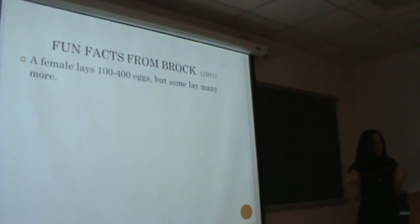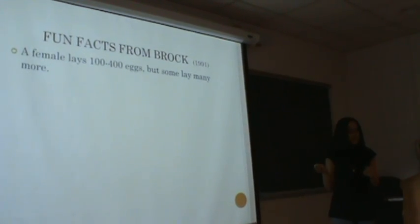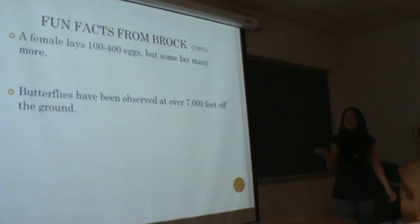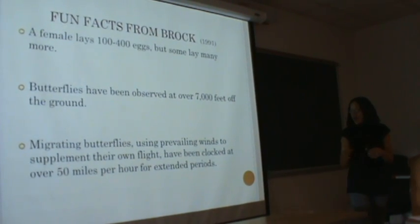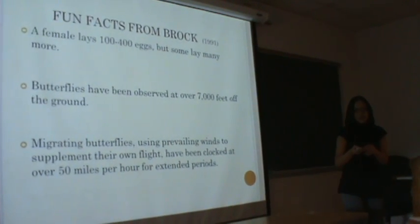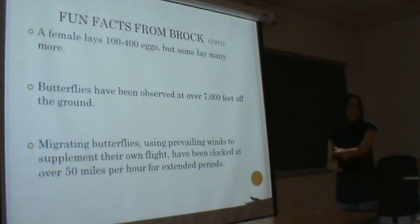Fun facts: a female butterfly lays from one to four hundred eggs, but some lay many more. Butterflies have been observed at over seven thousand feet off the ground. Migrating butterflies use the prevailing winds to supplement their own flight and have been clocked at over 50 miles per hour for extended periods — so the stronger the wind, the faster they fly.